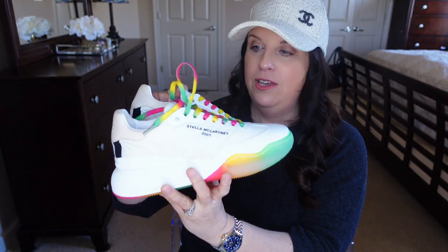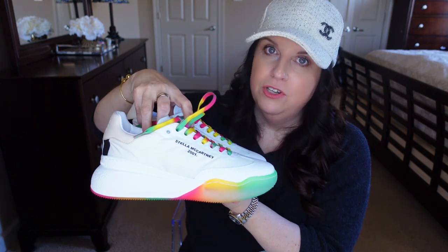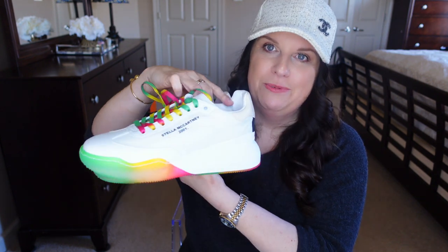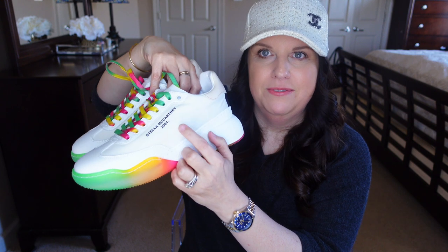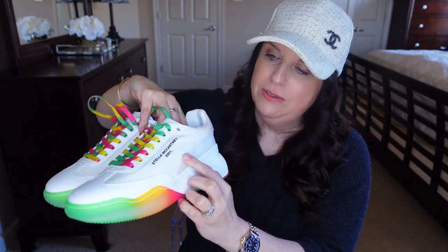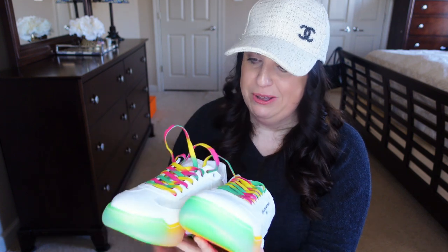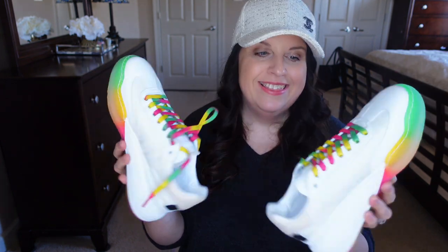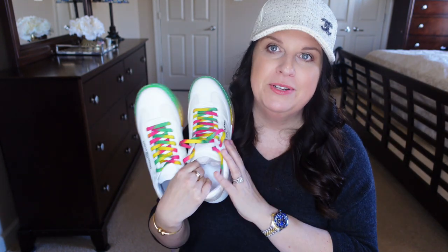I actually own one pair of these sneakers from Stella McCartney — just white sneakers — and these have colorful accents that are going to be so nice for spring. The only logo is right here: Stella McCartney 2001. I got them in my usual size 39 European.